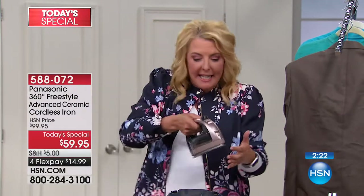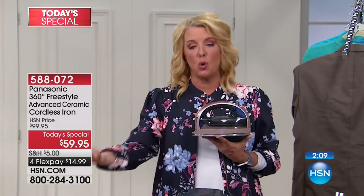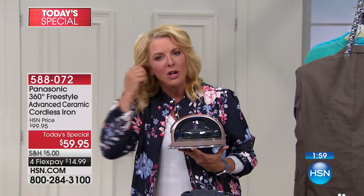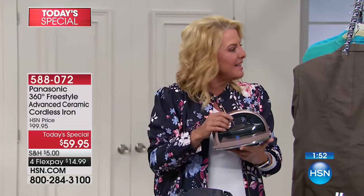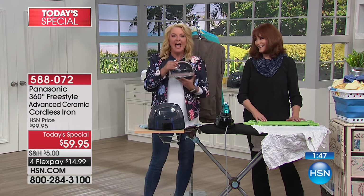Once you go cordless and have this kind of freedom, it doesn't matter if you're left- or right-handed — it gets into either side, all the nooks. If you sew, quilt, do recitals for the kids, or are a theater mom, this is for you. Once you switch, if you go to a hotel and have to use a corded iron, you'll go, 'Oh my gosh, I wish I had my cordless iron.' It's just like your cell phone.